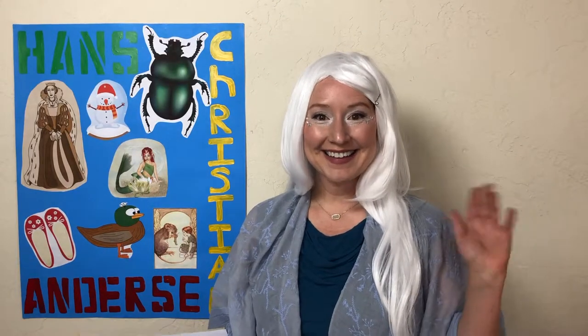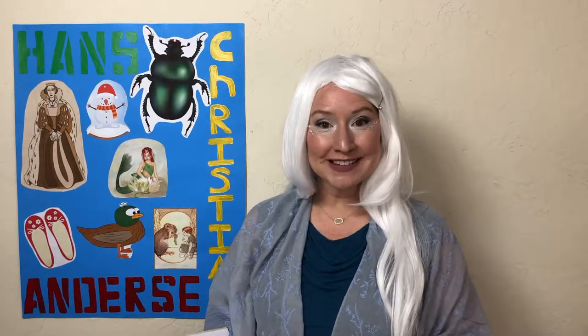Hi there, and welcome back to Storytime for Kids. I'm Mrs. McCurley, and today we're going to continue with our exciting story of The Snow Queen by Hans Christian Andersen. This is story two, titled A Little Boy and a Little Girl.